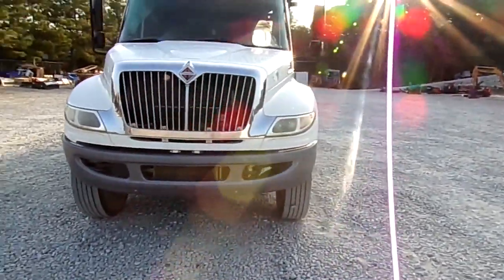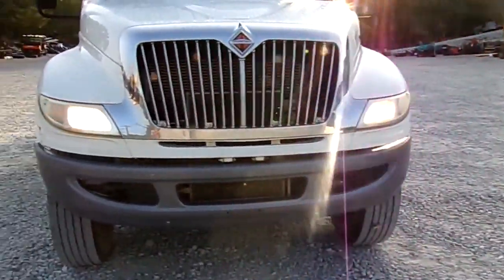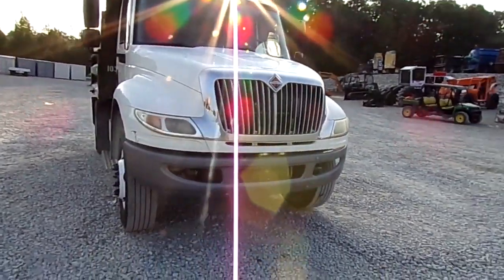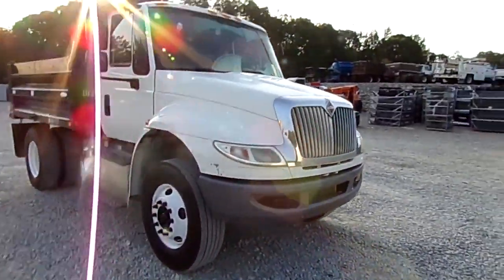Folks you can see the blinkers working, headlights — windshield wipers work too, sorry the sun's in your eyes there folks.